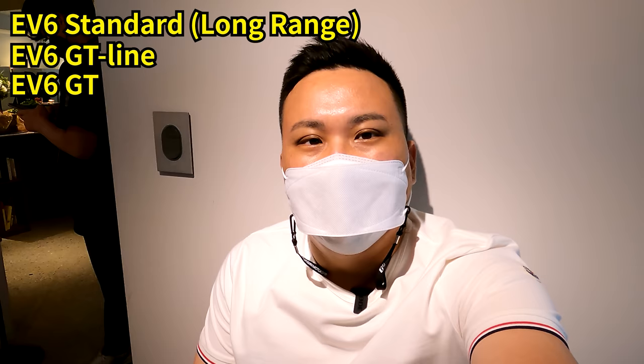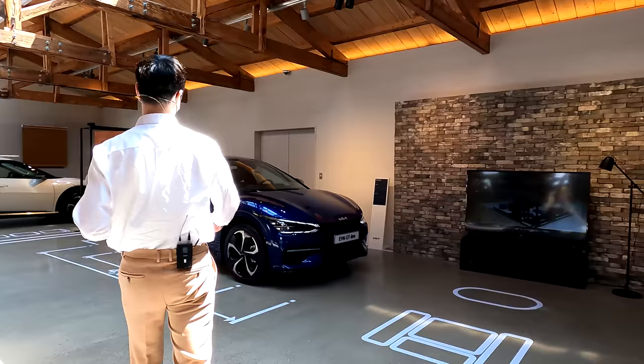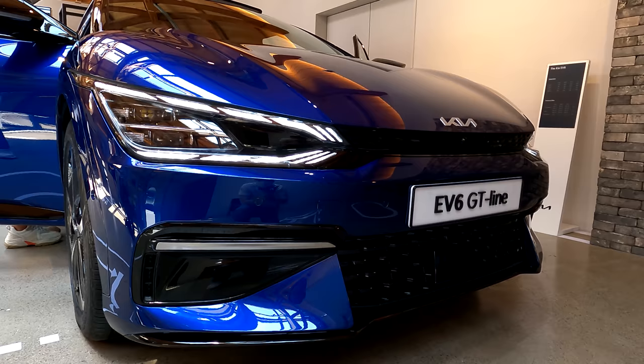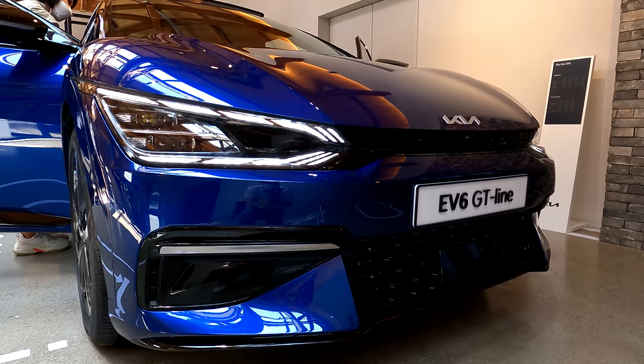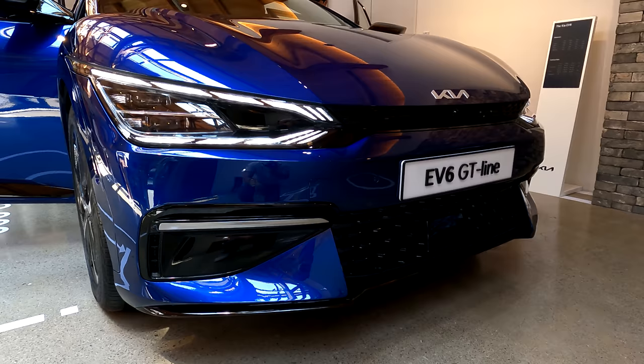We have a pre-production model here on display, which I'll show you in a bit. This right here is the EV6 GT line in yacht blue exterior color, and this is like that very yacht blue that we would all think of when we hear that word. The reason why I'm zooming in on the exterior is I'll show you one by one.